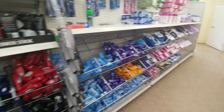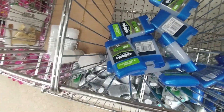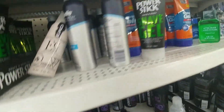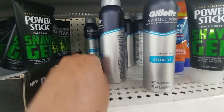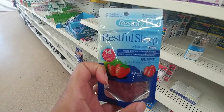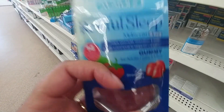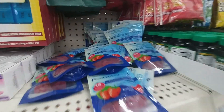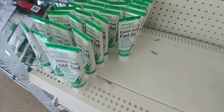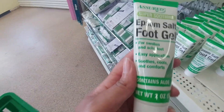They still have a lot of the deodorant, especially the men's Gillette in full size, and also the Gelat body sprays. This is the first time I've seen these in a long time. Normally the melatonin are sold out, but they have a whole stack of them. They also have an Epsom salt foot gel — I've never seen that before.